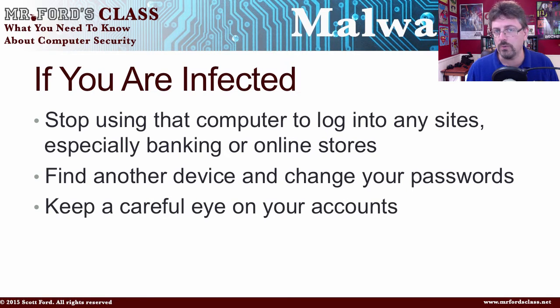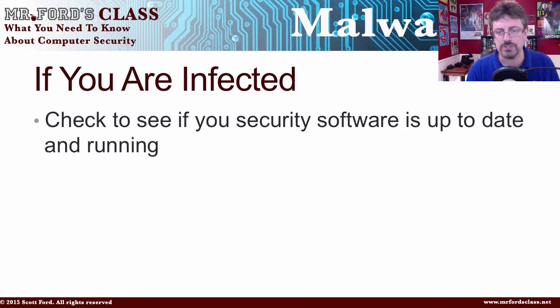Also, keep a careful eye on your accounts. If you have used an infected computer, make sure your bank account is showing correctly, or your PayPal, or what have you. You want to keep an eye on your records. Check to see if your security software is up to date and running. I can't tell you how many people think they're protected because a virus protection pop-up appears — but that pop-up is basically telling them it's out of date or their subscription has ended. You need to make sure your antivirus and anti-malware software is up to date.